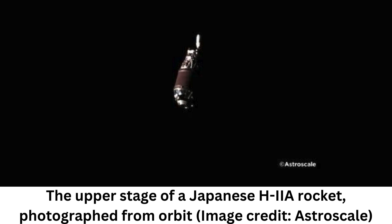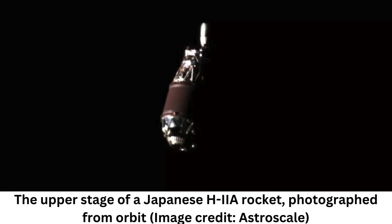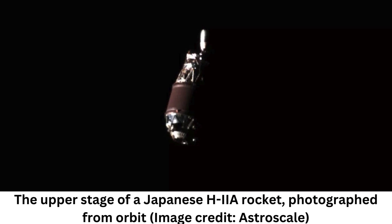And the longer that space debris stays in orbit, the more it multiplies. Collisions between defunct satellites or parts of rockets can break larger debris into smaller pieces, making the resulting fragments harder to track and increasing their chances of hitting an active satellite. Understandably, space agencies around the world are interested in cleaning up some of that floating garbage before it damages functioning spacecraft.